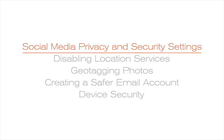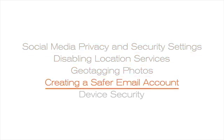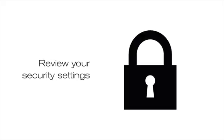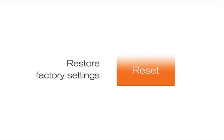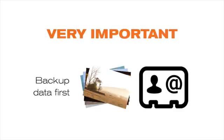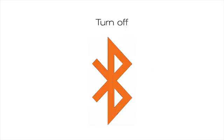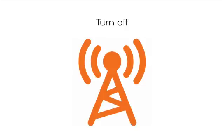Watch the other videos in the Technology and Safety Series for information on other things you can do to improve security. Review your security settings. Try using another device and see if there is any change. Restore factory settings — make sure you back up your data first. Turn off internet connection, Wi-Fi, Bluetooth, or mobile data.